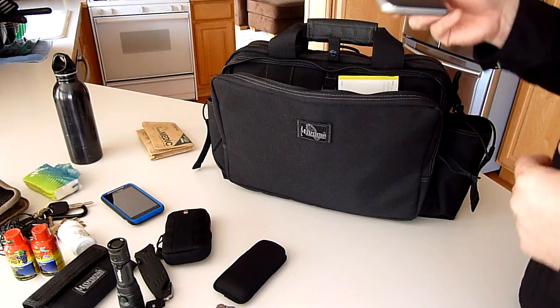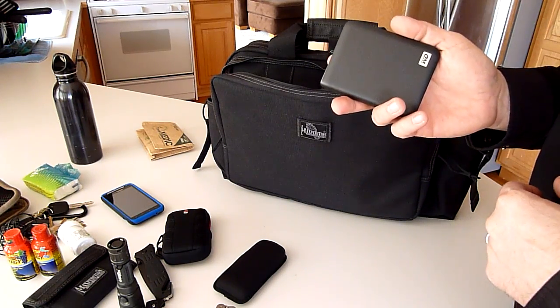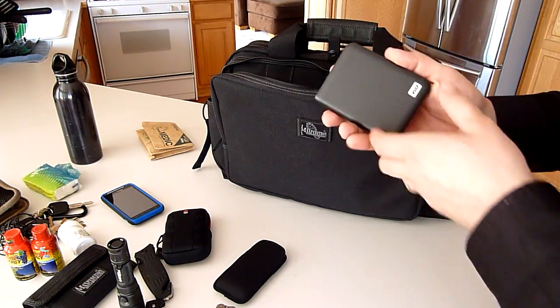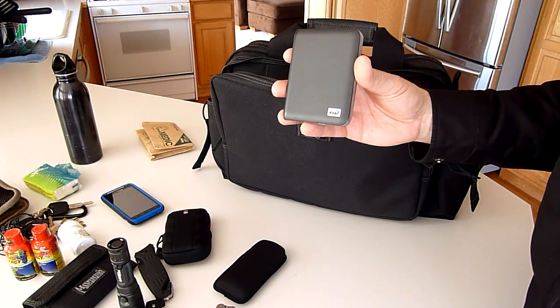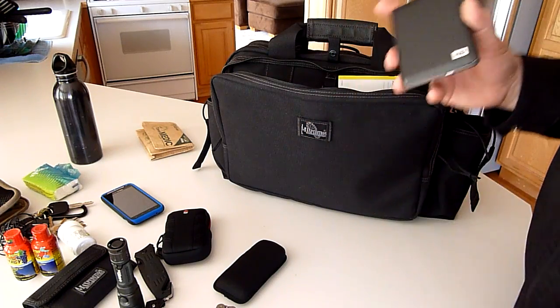I also keep an external hard drive that has all my personal data on it — it's totally encrypted. Look for future videos where I'll talk about some software encryption tools you can use to protect your private data.